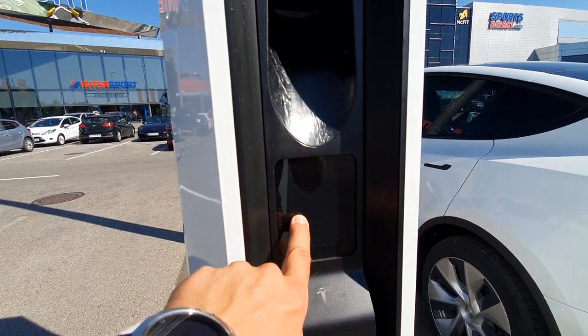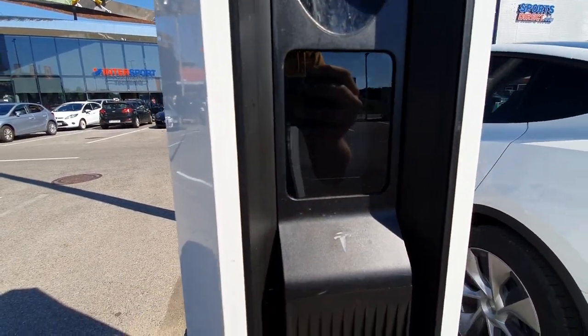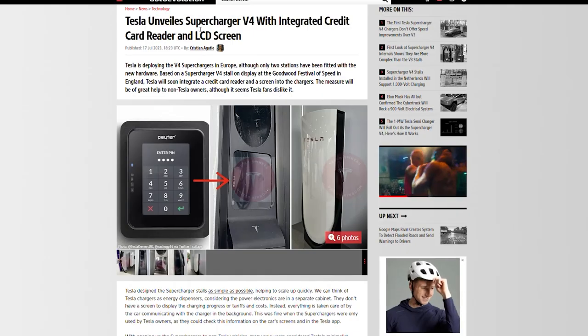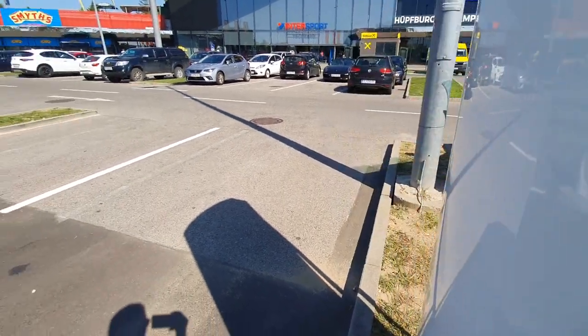There are some fans here, a touchscreen like I said not working, and some cameras here — not sure why, maybe they'll be able to scan QR codes in the future, who knows. These V4 superchargers are really nice. Hopefully Tesla will put longer cables like I said, and maybe contactless payments so you can just tap and charge without needing the app.